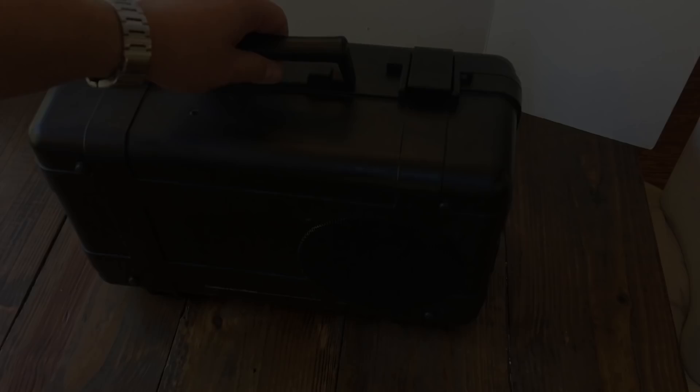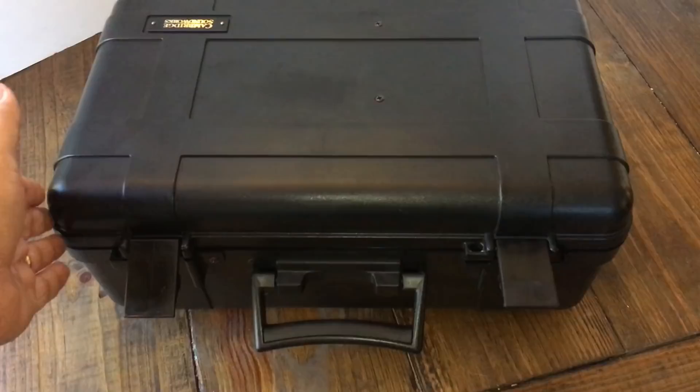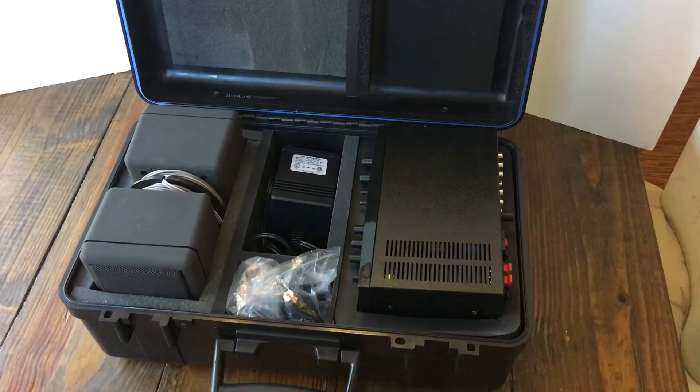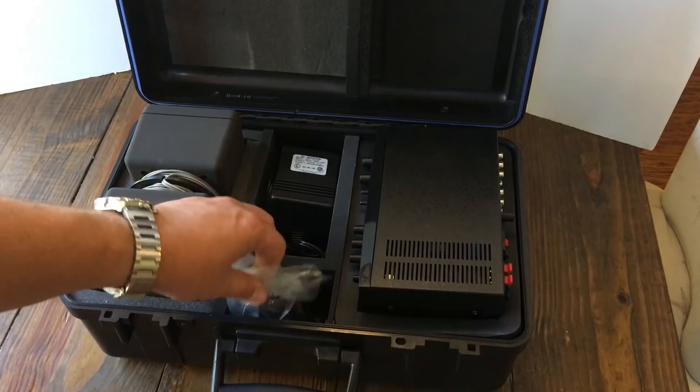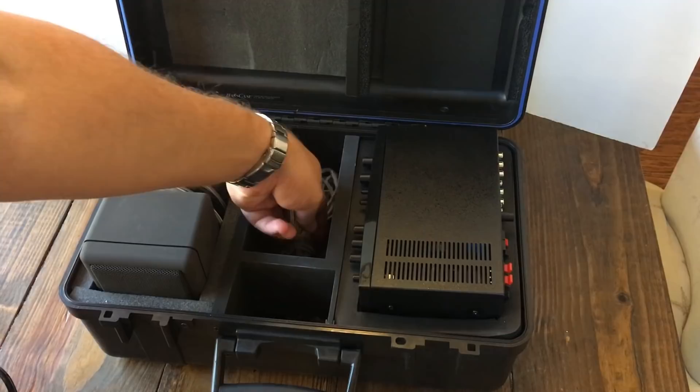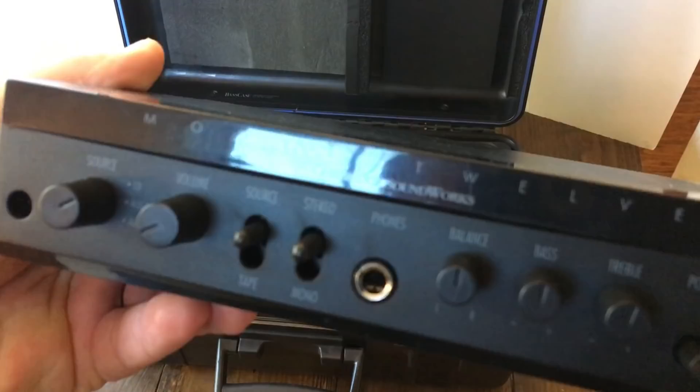Let's take a look inside the Model 12. You can see this really nice Pelican-style case — it has a seal that goes all the way around, which helps keep air inside when the subwoofer's playing. It comes with a 12-volt adapter, RCA wires, and here is the power supply. It's external — it has to be plugged into the amplifier outside of the unit — and speaker cable, all you need for all the speakers.